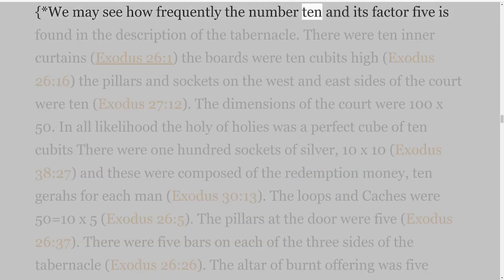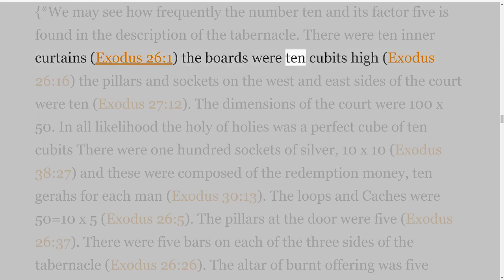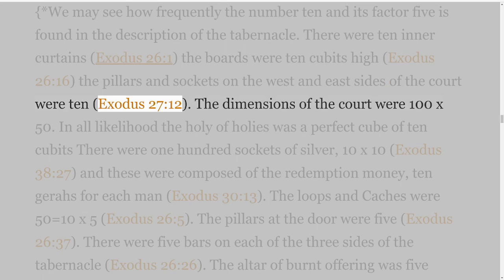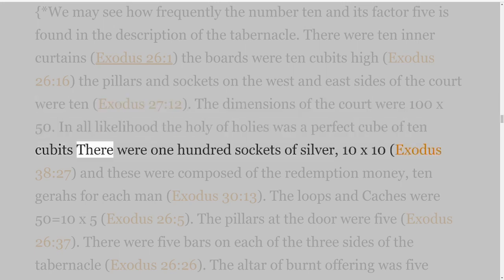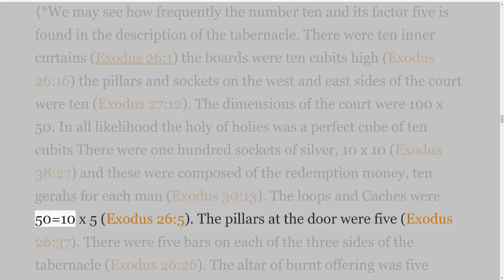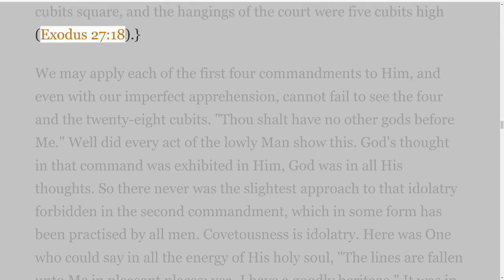We may see how frequently the number ten and its factor five is found in the description of the tabernacle. There were ten inner curtains, Exodus 26 verse 1; the boards were ten cubits high, Exodus 26 verse 16; the pillars and sockets on the west and east sides of the court were ten, Exodus 27 verse 12. The dimensions of the court were one hundred by fifty. In all likelihood the Holy of Holies was a perfect cube of ten cubits; there were one hundred sockets of silver — ten by ten — Exodus 38 verse 27, and these were composed of the redemption money, ten geras for each man, Exodus 30 verse 13. The loops and taches were fifty — equal to ten times five — Exodus 26 verse 5. The pillars at the door were five, Exodus 26 verse 37. There were five bars on each of the three sides of the tabernacle, Exodus 26 verse 26. The altar of burnt offering was five cubits square, and the hangings of the court were five cubits high, Exodus 27 verse 18.